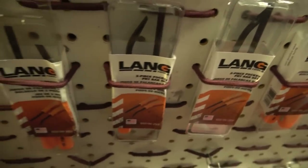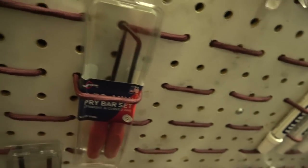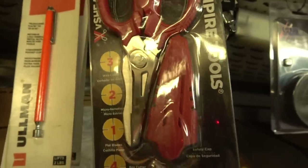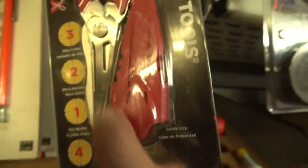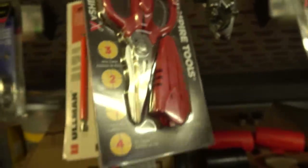Over here we have some pocket pry bars — some Lang, that's a two-piece set. I've got one of the Mayhew two-piece sets left and I'll be reordering those soon. Vamplier has a really nice set of heavy duty combination scissors — not only do they cut stuff like a regular pair of scissors, but on the back side of the blade is a box cutting blade, and they have a little wire cutter in there too. Excellent unit.